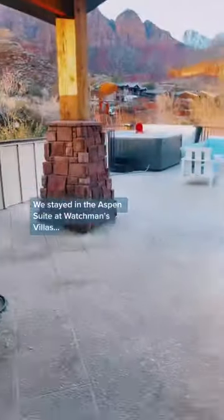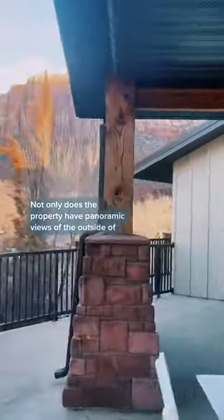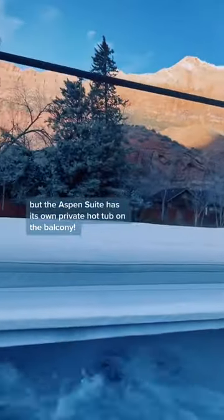We stayed in the Aspen Suite at Watchman's Villa. Not only does the property have panoramic views on the outside of Zion National Park, but the Aspen Suite has its own private hot tub on the balcony.